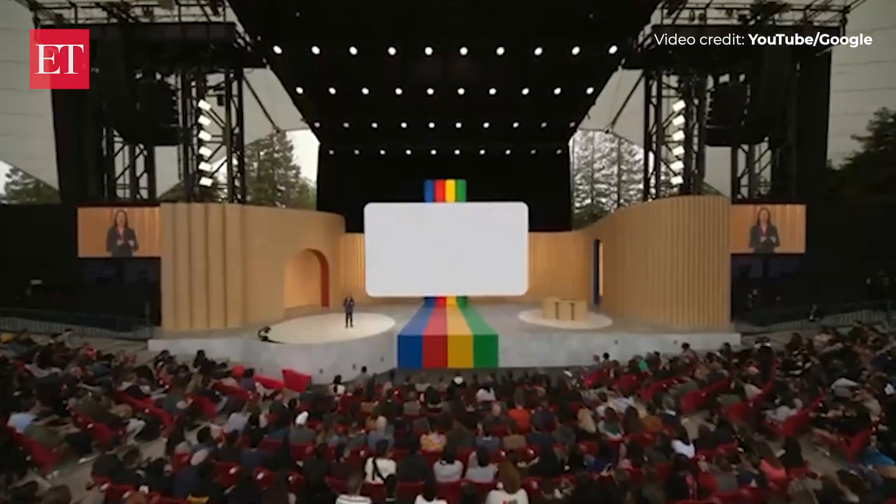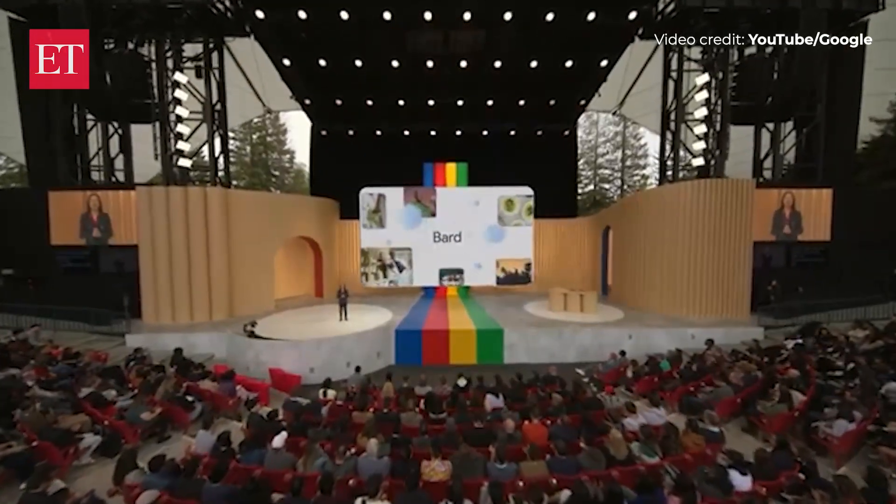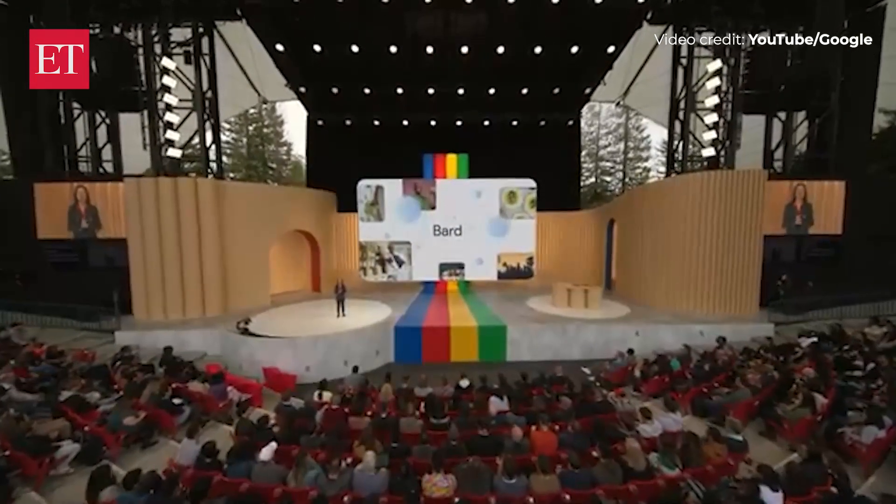We're starting with some of the Google apps that people love and use every day. It's incredible what BARD can already do with text, but images are such a fundamental part of how we learn and express. So in the next few weeks, BARD will become more visual, both in its responses and your prompts.